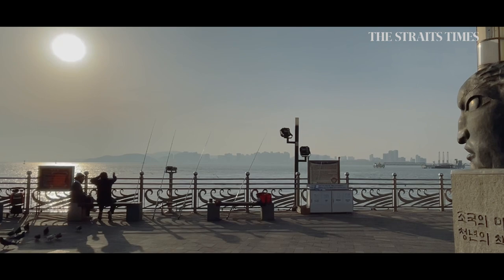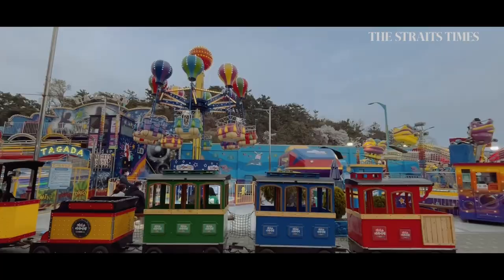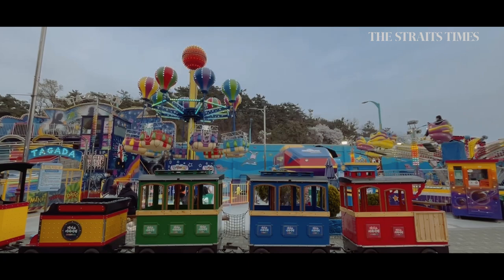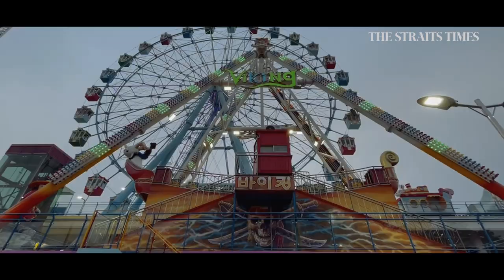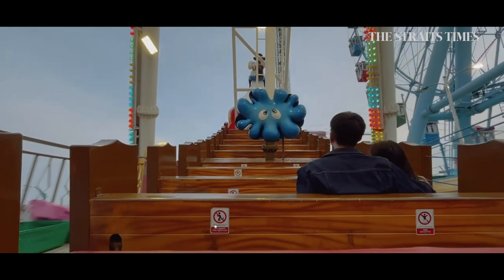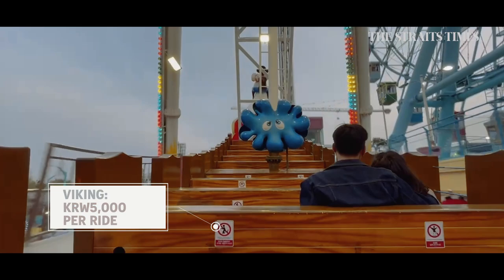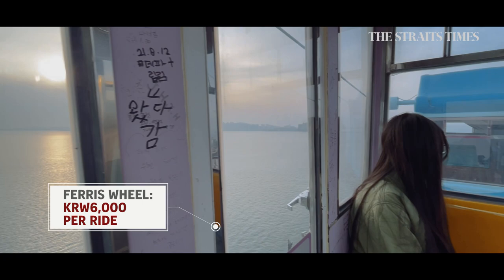Our last stop for Incheon is Wolmido, one of the best places here to watch the sunset. It used to be a resort island but is now joined to the mainland after sea reclamation. Wolmido has a retro feel, with four mini theme parks. We take a long walk through a row of sea-facing restaurants and cafes to arrive at the theme park with a giant ferris wheel, and we ride the Viking. What seems mild turned out to be a wild ride that went on forever. We also ride the 115-metre tall ferris wheel hoping to catch a beautiful sunset, but due to cloud and fog the sun disappeared before hitting the horizon.